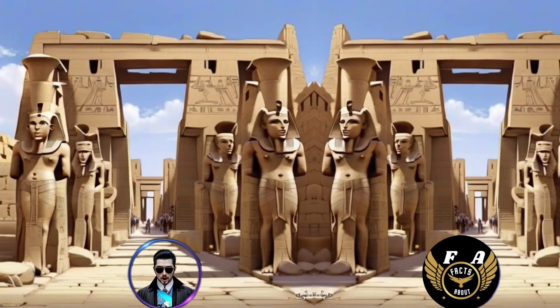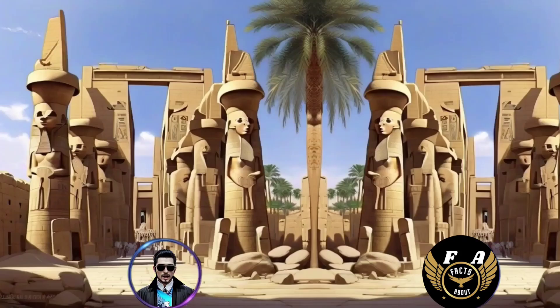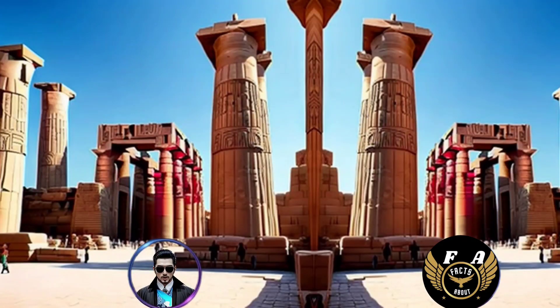2. It is part of the Karnak Temple Complex, which includes a vast array of temples, chapels, pylons, and other structures dedicated to different deities. 3. Construction on the Temple of Karnak began around 2055 BCE during the Middle Kingdom and continued for over a millennium, with various pharaohs contributing to its expansion and embellishment.